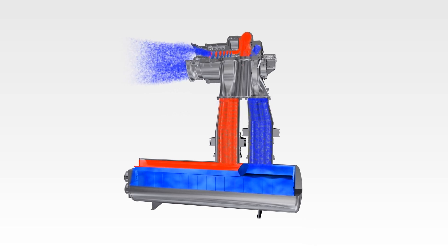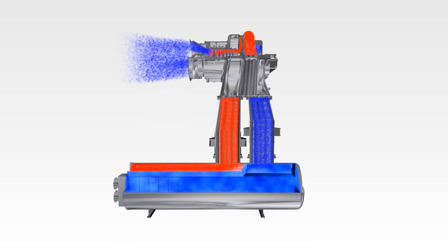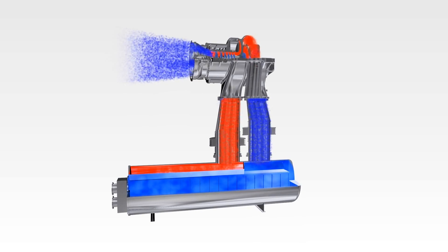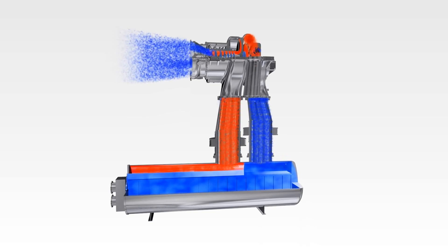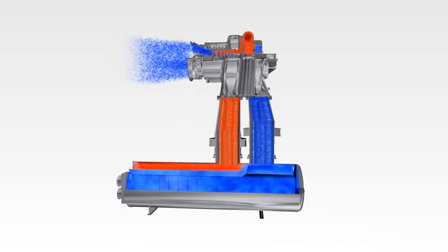A conventional axial blading can suffer only a limited number of surges until cracks in the blades occur. However, AR Max 1 represents MAN's third generation of surge robustness, being extremely resistant. Extensive prototype tests, as well as surge tests of the first customer machine, have impressively proven that AR Max 1 exhibits superior surge robustness in the market.